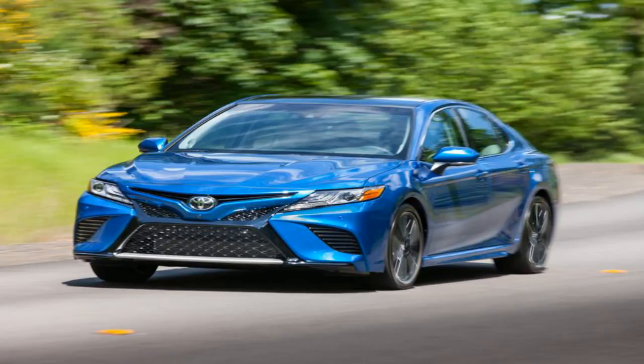The 2018 Camry is also the first model to feature Toyota's cutting-edge Entune infotainment system. Entune 3.0 gets several new features, including available remote start and door unlock capability, vehicle status alerts, guest driver monitoring, and vehicle finder. You can also get alerts regarding the vehicle's fuel level and other maintenance updates.